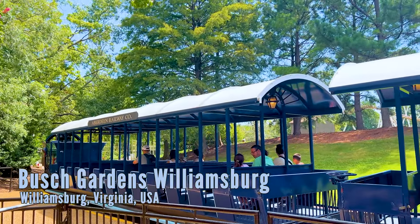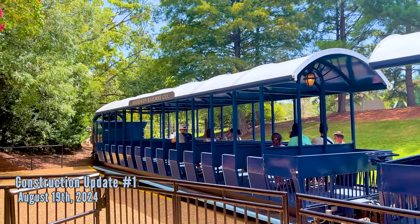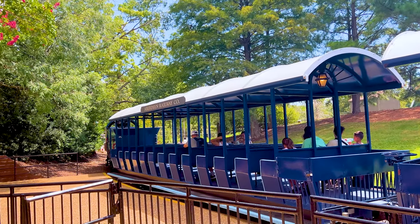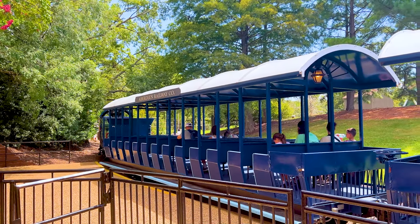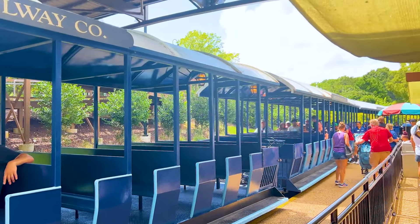Welcome everyone to the Coasters Map. We're going to do a construction update of the new for 2025 roller coaster. It's going to be a BNM family inverted coaster — same manufacturer as Alpengeist — but it's going to be family friendly, two across with lap bars, very similar looking to what you get on Alpengeist.